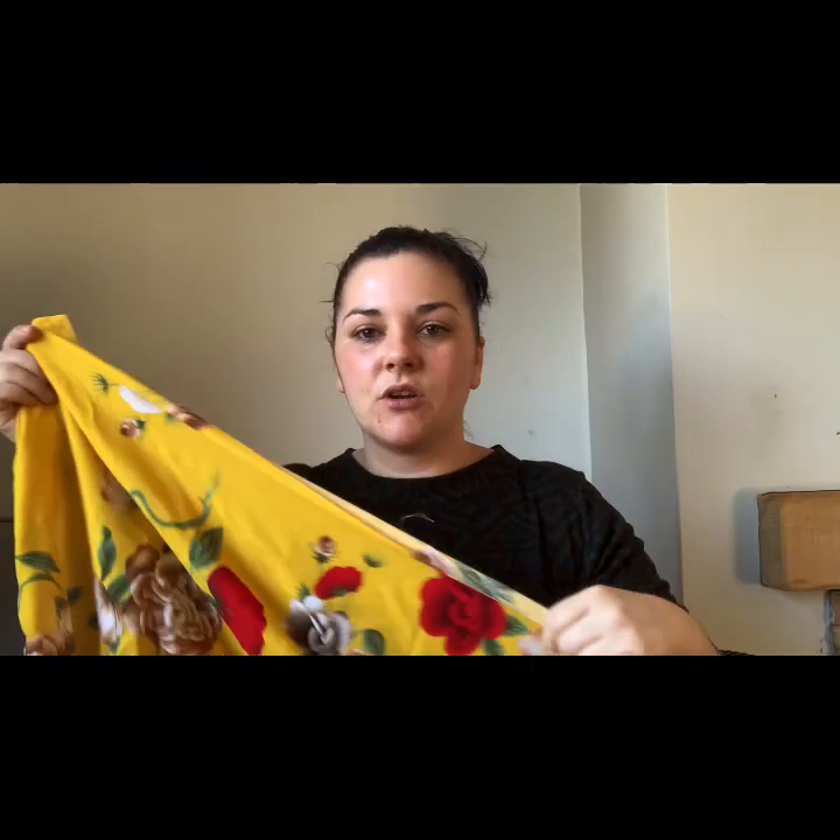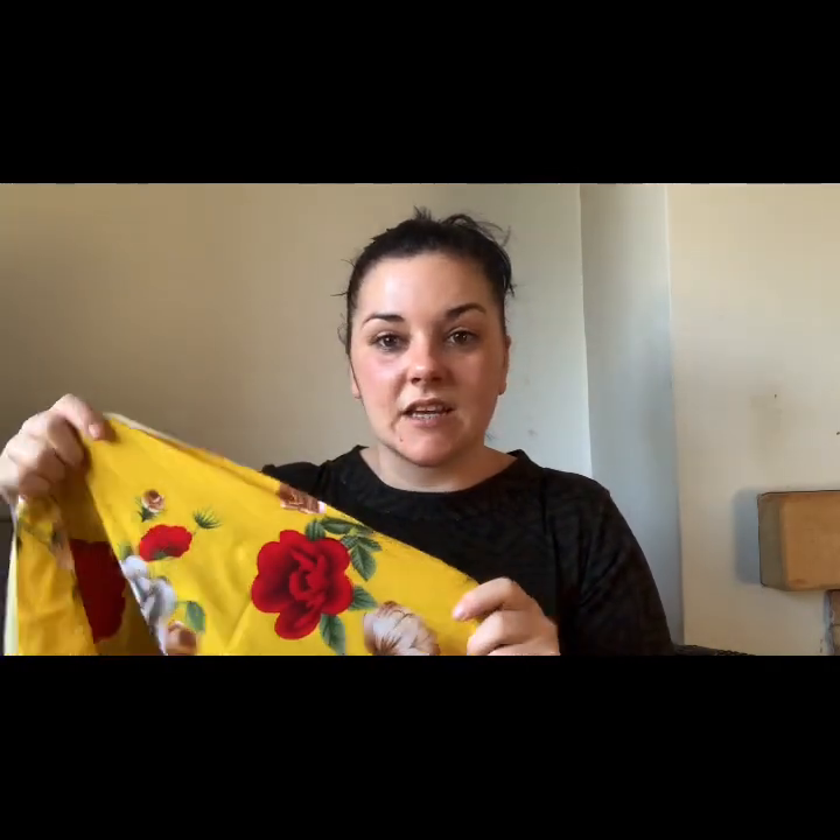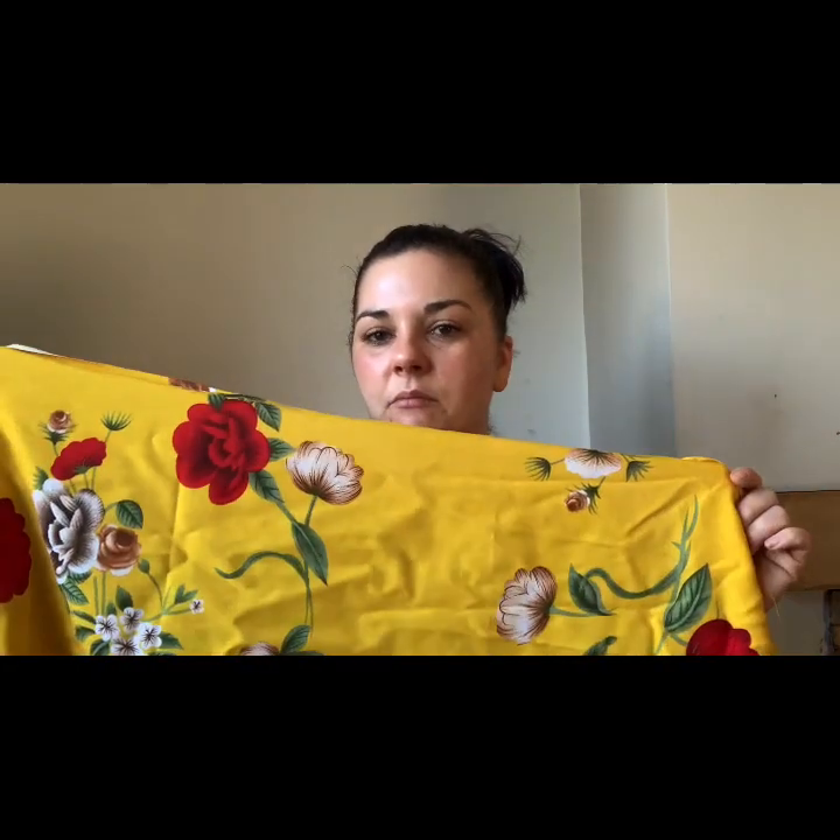I'll talk about the challenge in a little while as to why I bought this fabric, because a colour that doesn't particularly suit me is yellow. But I am taking part in a challenge which I'll discuss later. The first fabric I bought specifically was for that challenge — it's this beautiful yellow viscose with bright red and cream flowers on it. I've already got something in mind, cut it out, and it's on the table. I'm off work today so my intentions are to try and get it sewn up.